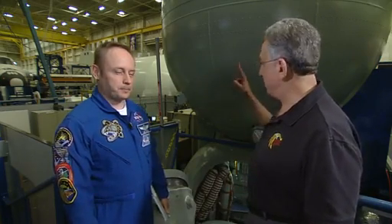Thanks for joining us today here in the Building 9 mock-up facility. With us, veteran astronaut Mike Fink, who has spent more days in space than any other U.S. astronaut, and who has had the privilege of launching twice and landing twice in this vehicle, the Russian Soyuz spacecraft.